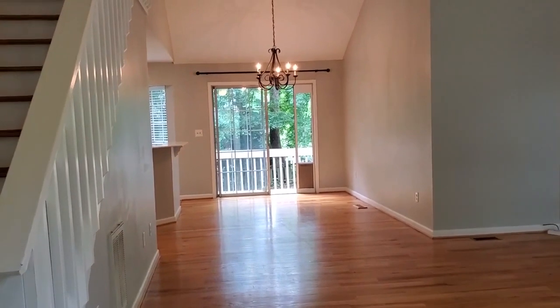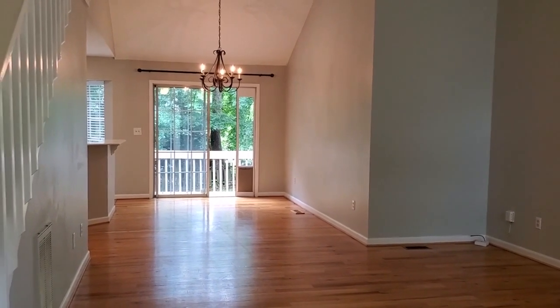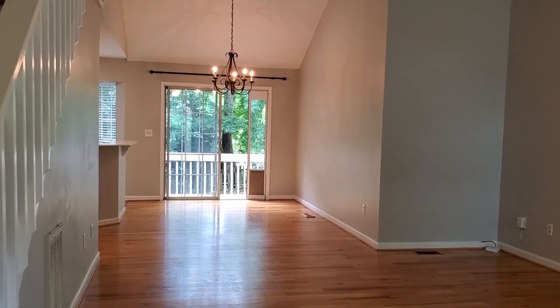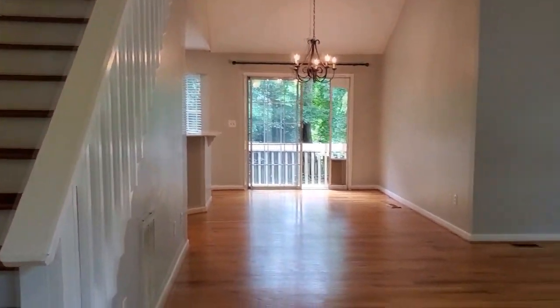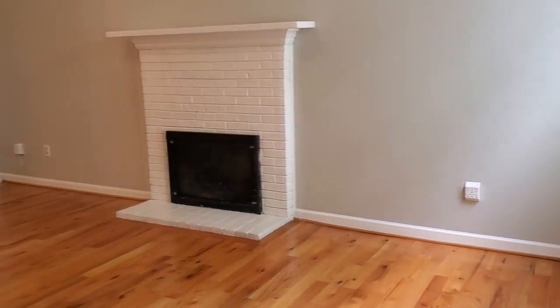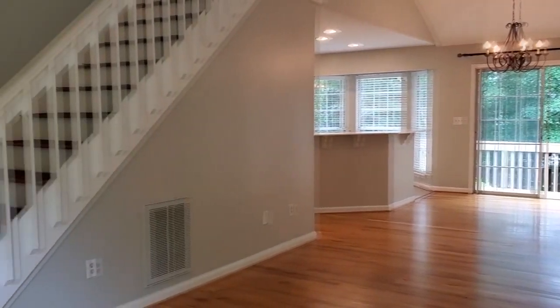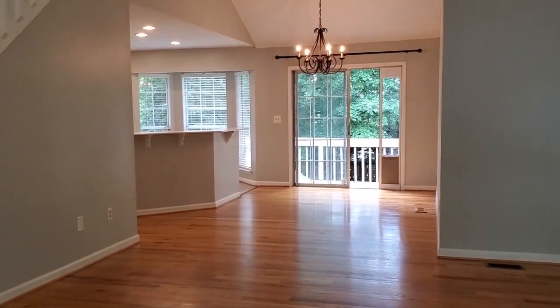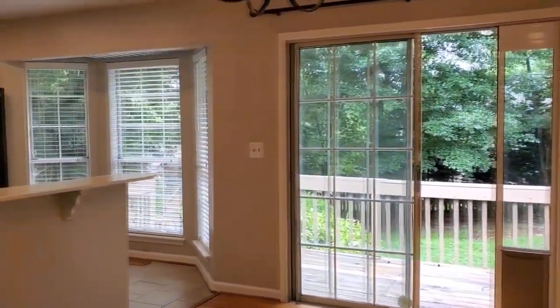All right guys, here we are at the entry. You're going to come into the living room, open to the dining and kitchen, which is great for entertainment. There's a nice two-story deck out there overlooking the fenced backyard. The master is going to be on your main, and upstairs you'll have a bonus room and a full bath. Gorgeous hardwoods down here, nice and open to the kitchen.